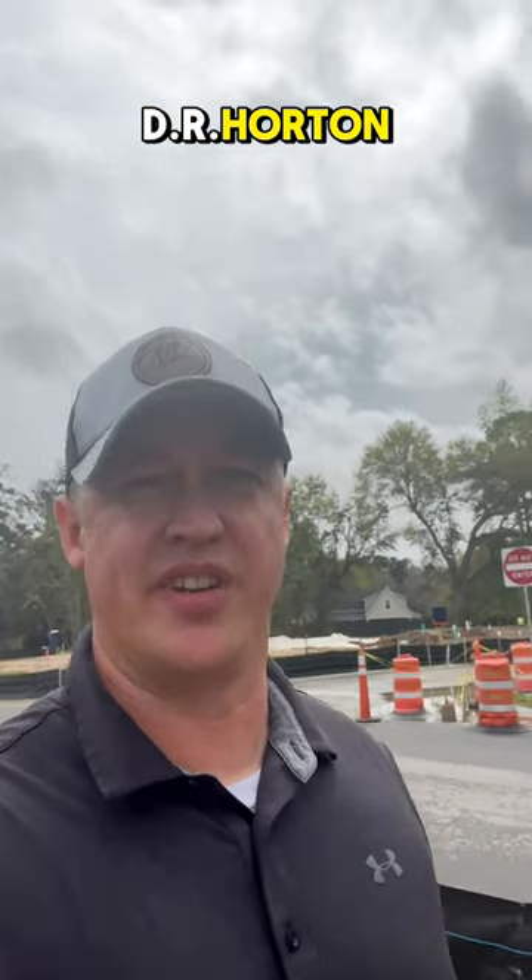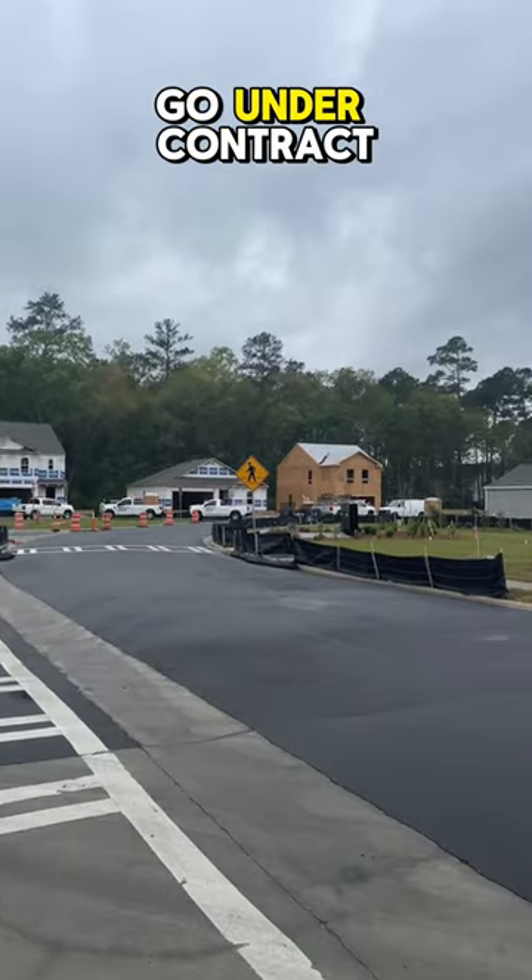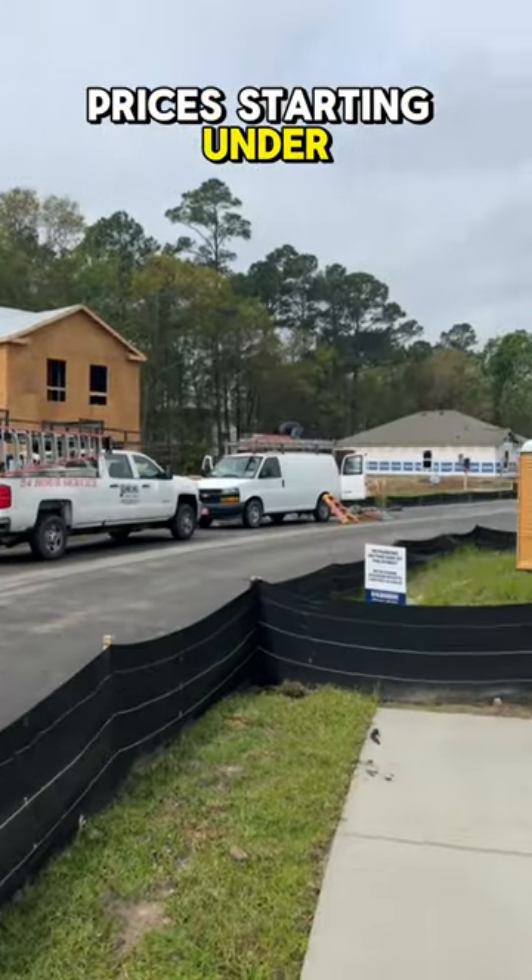Hey guys, out here today with D.R. Horton in Rincon, checking out one of their newest communities, Longleaf. There are about 10 homes available to go under contract on. Prices are starting under $300,000.